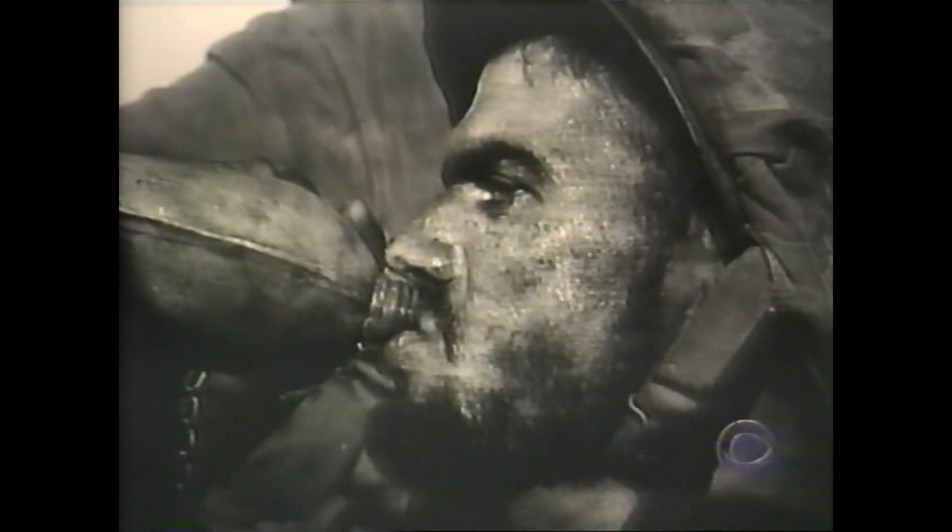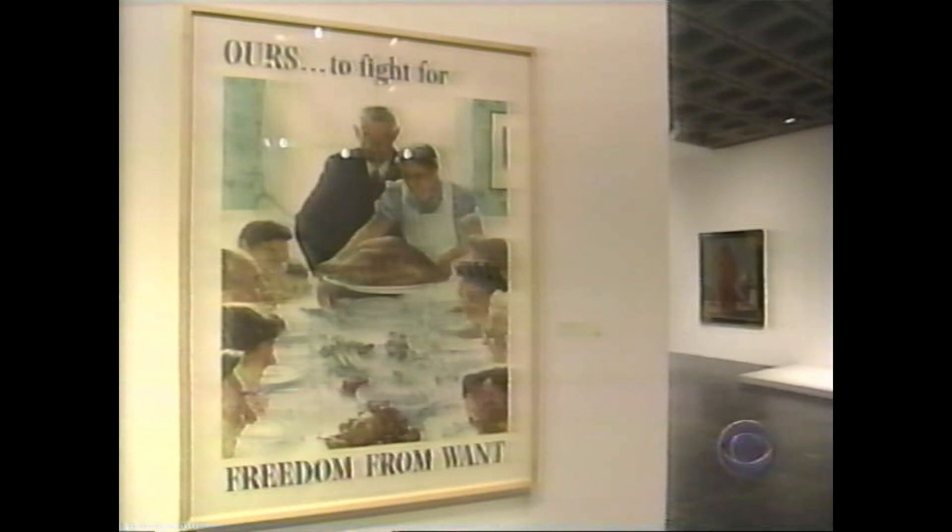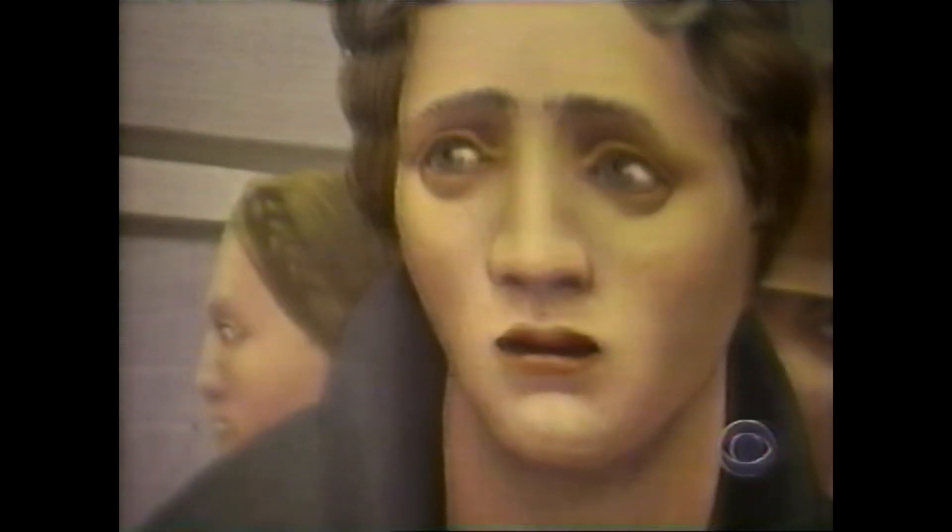Photography brought home the realities of war, while artists such as Norman Rockwell were showing the struggle's ideals. And though the end of the war brought jubilation, it also brought new problems. Post-war America is really defined by, on one hand, prosperity and relief from the anxieties of the war and the depression, and on the other hand, by an anxiety that is a product of the bomb. All of which led post-war artists to a new form of expression.